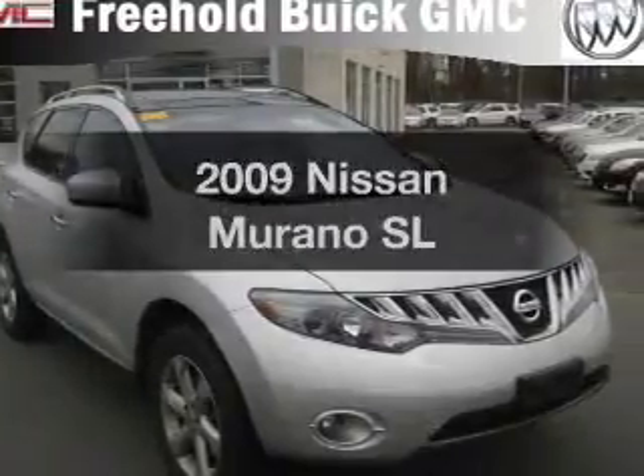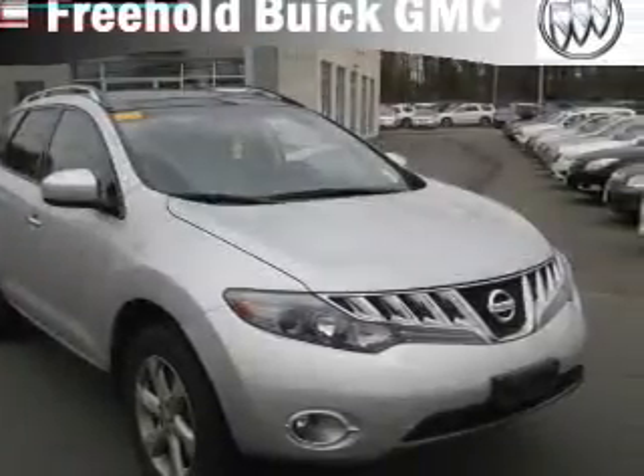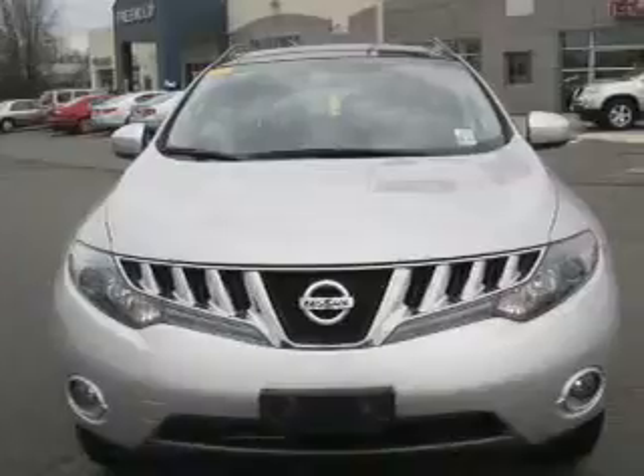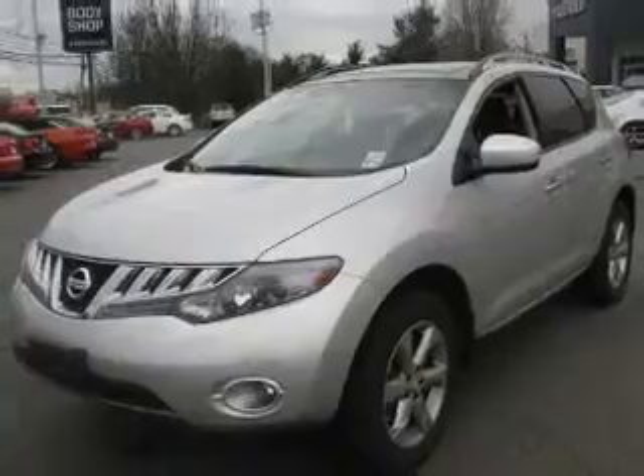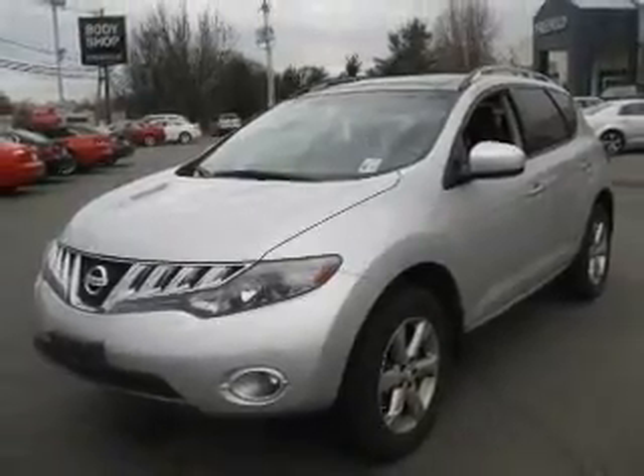Get noticed in this 2009 Nissan Murano. If you're looking for a first-rate auto, this one could be yours today. With a reliable six-cylinder engine driven by an automatic transmission, premium wheels give a more luxurious look.